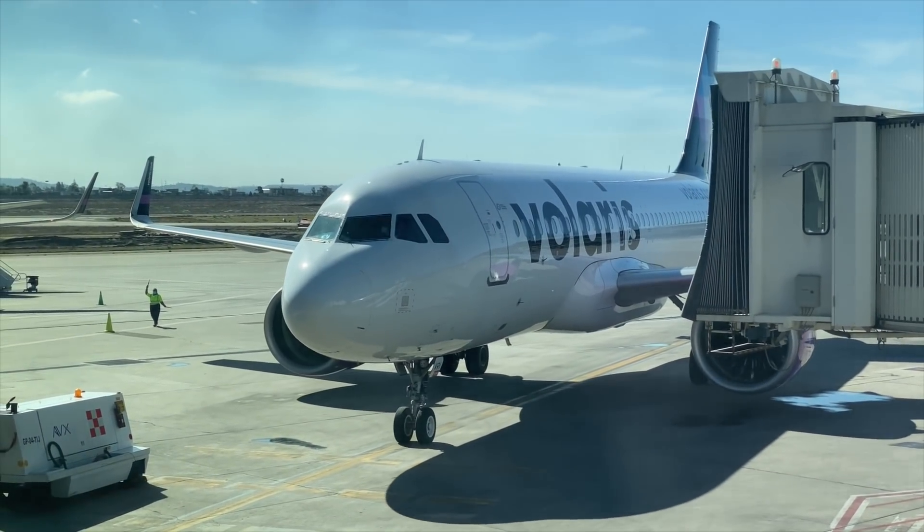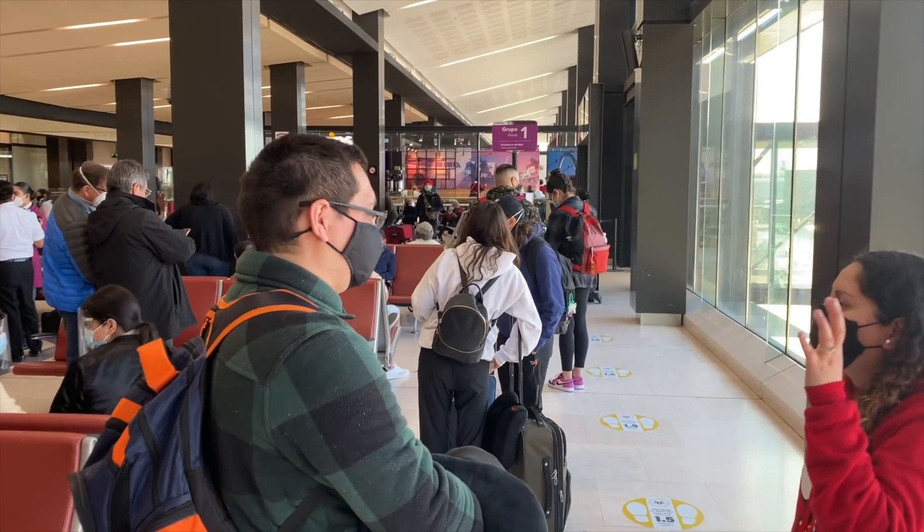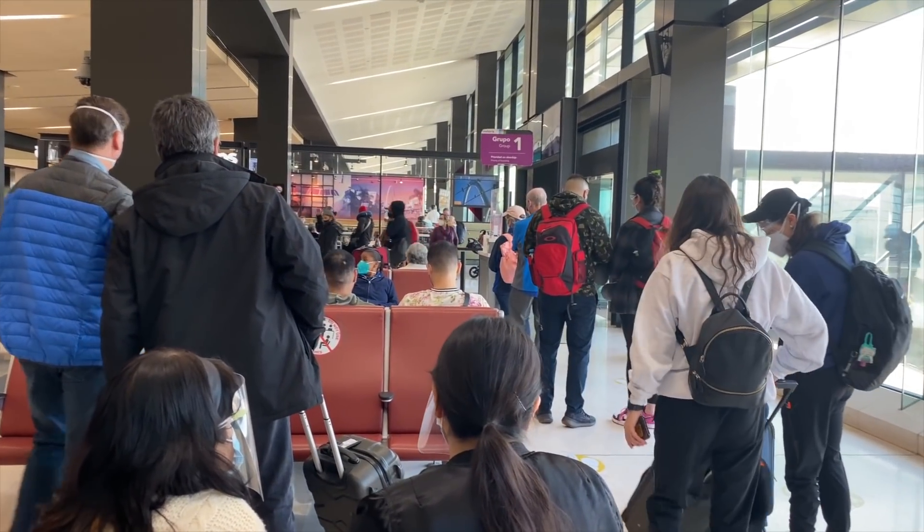My first flight today was on this Airbus A320neo, which offers a knee-crippling 186 seats. Along with Frontier and EasyJet, Volaris operate this aircraft in its densest configuration.